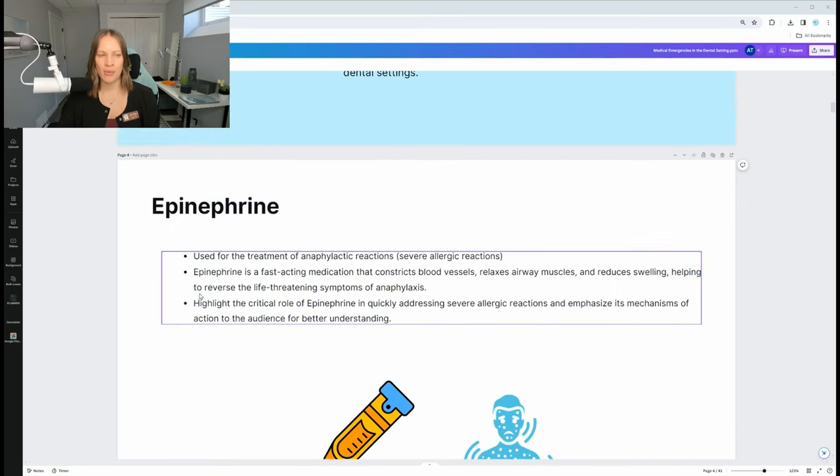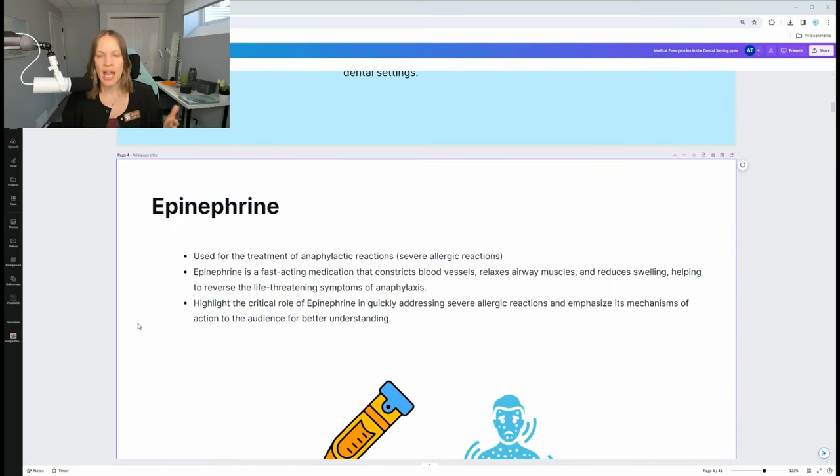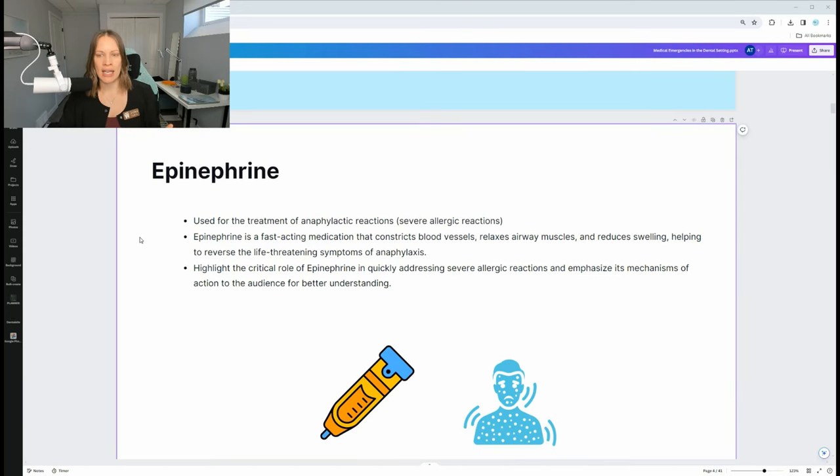Let's talk epinephrine. What do you have to know about it? You need to know what it's used for and how it's given. Is it a pill under the tongue? A liquid? No — this is for anaphylactic reactions. It's an injection. If somebody is going through a severe allergic reaction or anaphylactic shock, you use it. It's not for minor allergic reactions like a rash or skin condition. It's specifically for severe, life-threatening anaphylactic reactions.